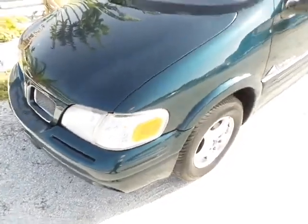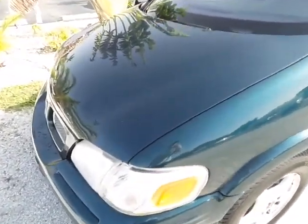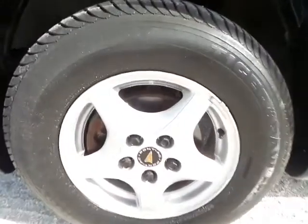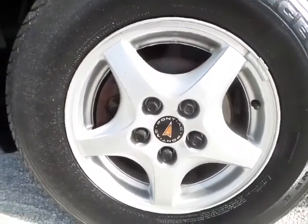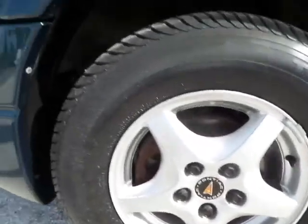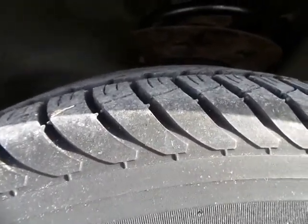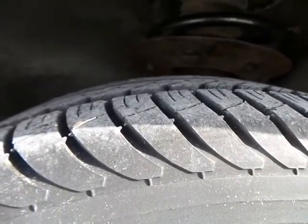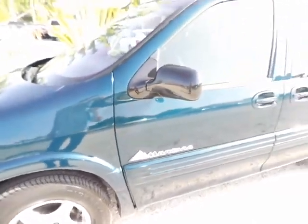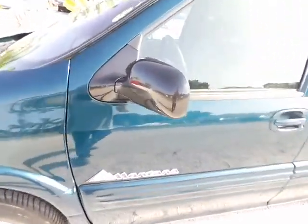The bumper and paint is not faded in any way, shape, or form — still looking good. The rims are in fantastic shape, not all curbed up whatsoever. The tires have plenty of tread left, more so on the rear than the front, being that it's a front-wheel drive vehicle. Making our way around here, mirrors in good shape.